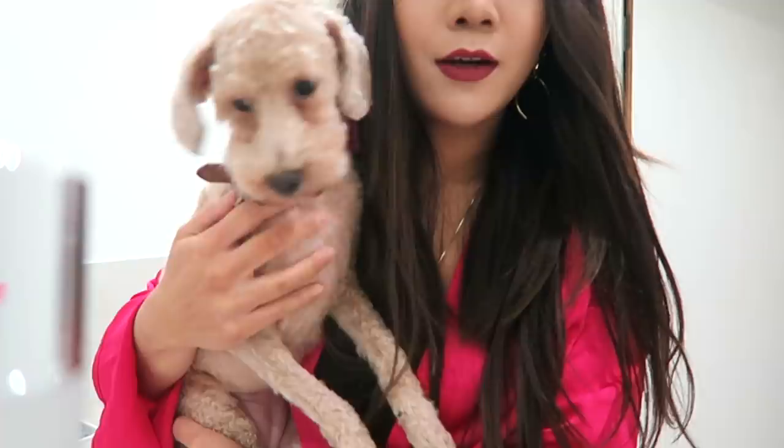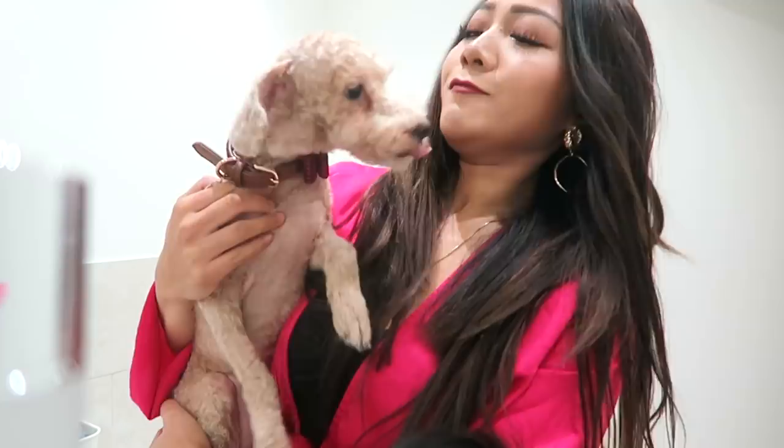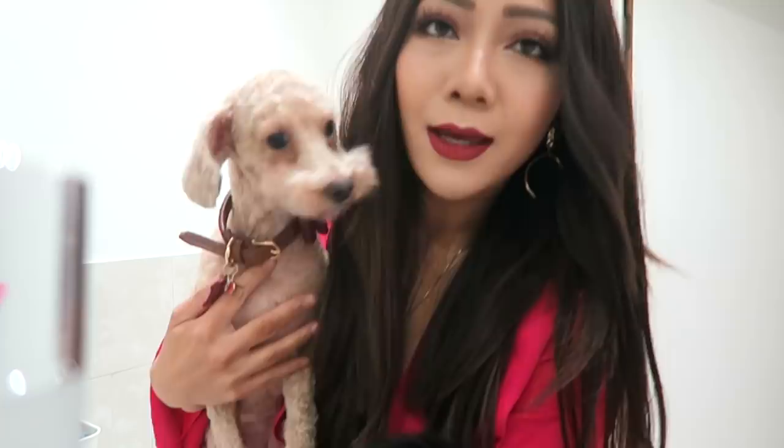Coffee went to the groomers earlier and oh, she looks really small and skinny now because they clipped her hair off - it was getting a bit long. But she looks nice and clean now.